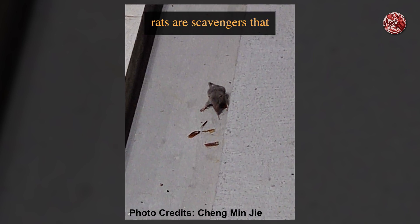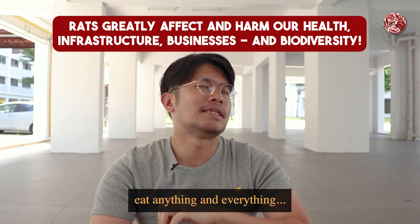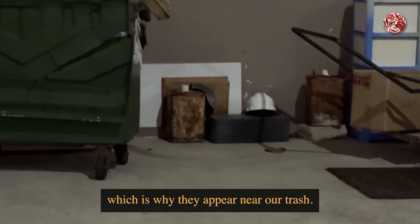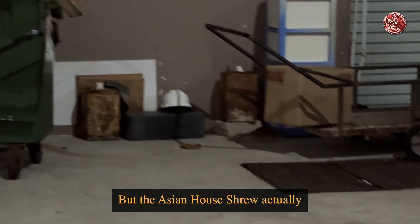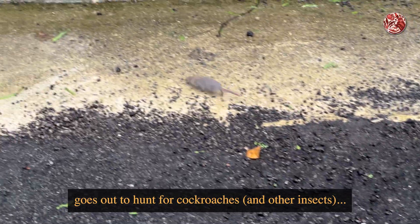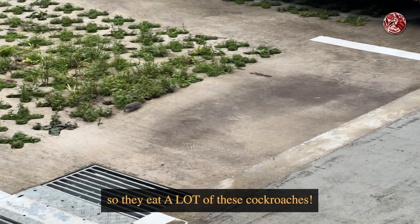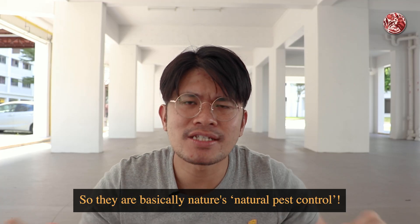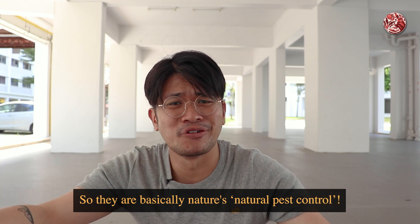They help us eat cockroaches. Unlike rats, which are scavengers — they eat anything and everything and like to dig into our human food waste, which is why they appear near our trash — the Asian house shrew actually goes out to hunt for cockroaches and other insects. And they have big appetites, so they eat a lot of these cockroaches. So they are basically nature's natural pest control.